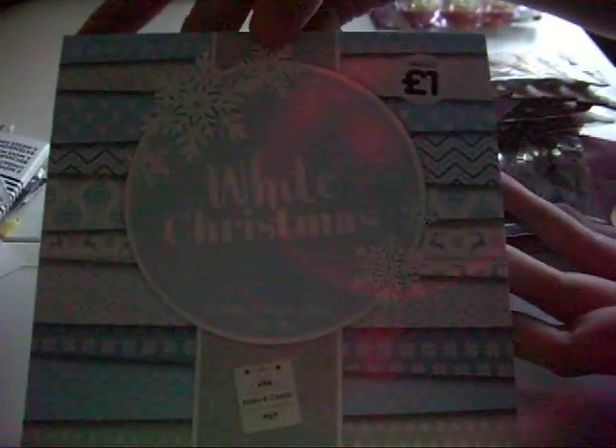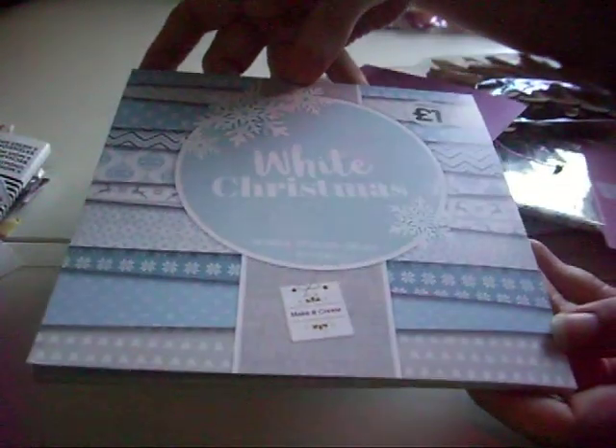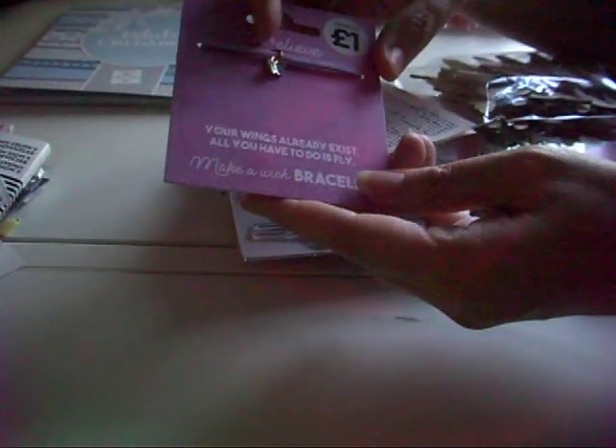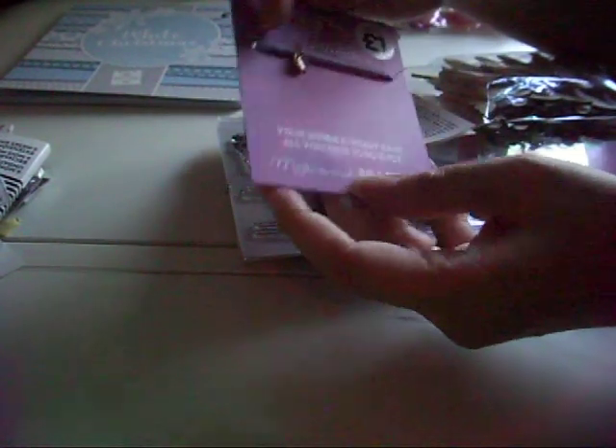The last shop was The Works. I got this wee Christmas paper pad — we're losing the light quite quickly, it's been quite dark all day — it was only a pound. Then at the till I saw this wee purple butterfly bracelet but I just thought it would be really cute in a junk journal, maybe as a bookmark, and then we've got butterfly pegs — I just thought they were really cute, anything butterfly!